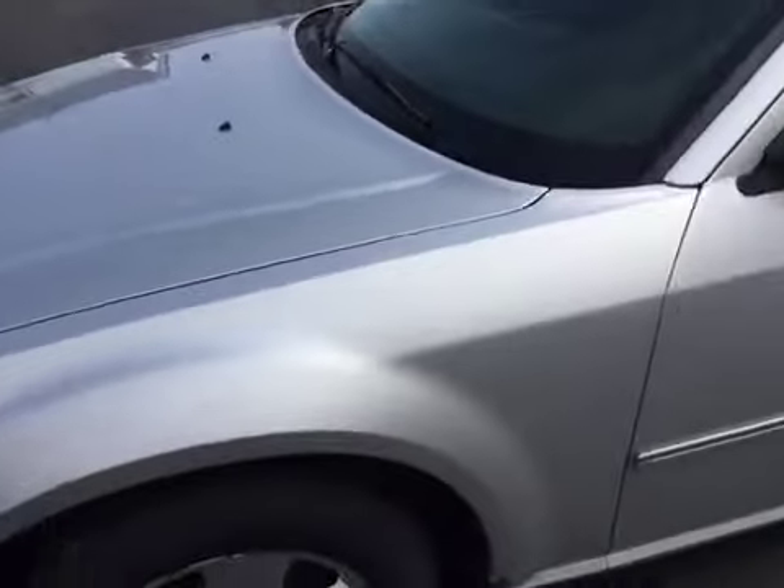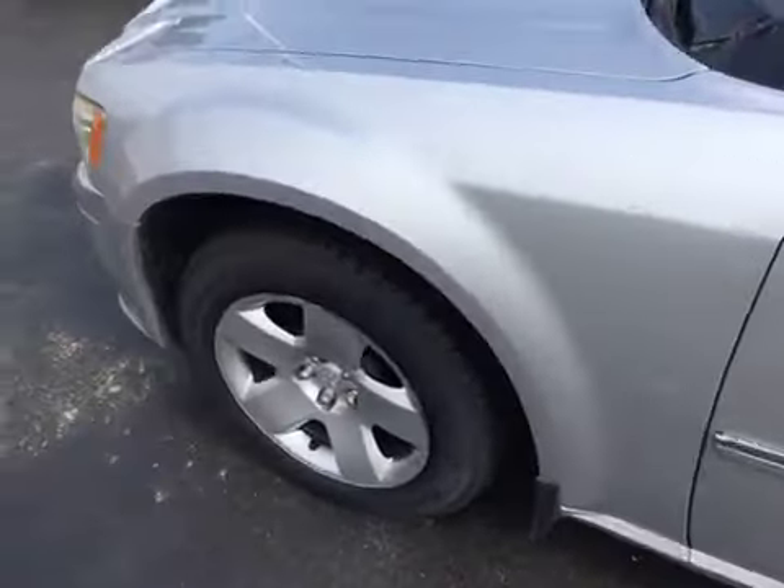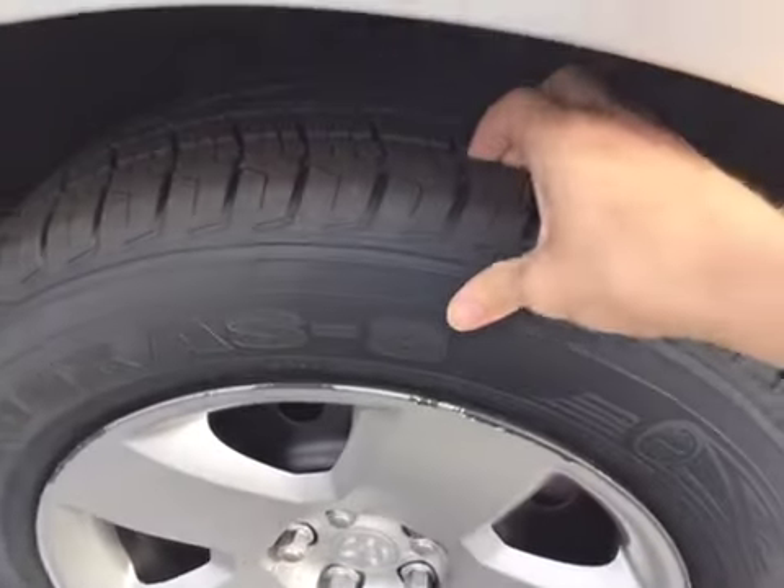Very clean on the outside as well. No major chips, dents, dings, scrapes, damages or anything like that. The tires are also in excellent shape — there's plenty of tread.